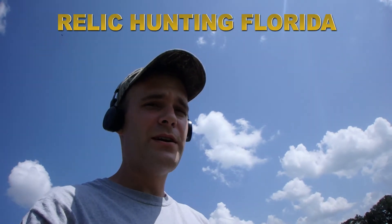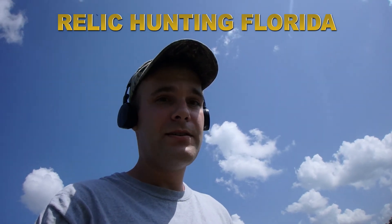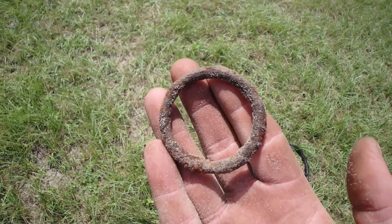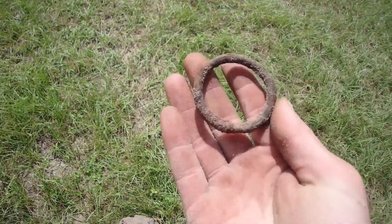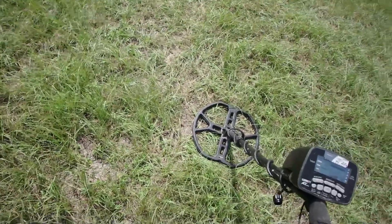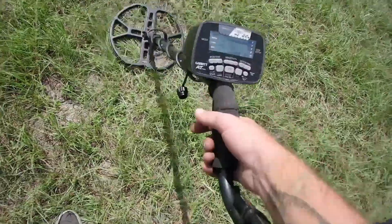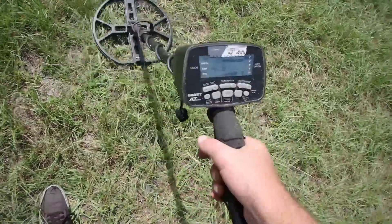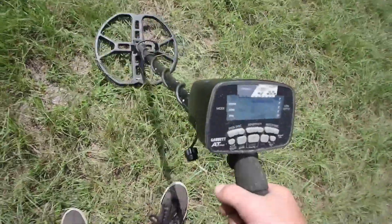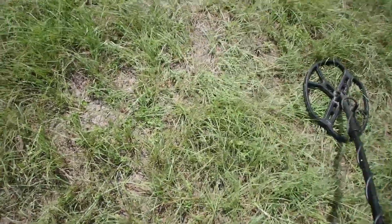Alright folks, we are back out at the old house site, so hopefully we find something good. Didn't get a chance to go out yesterday because of the thunderstorms, but I have a good feeling. Just found a piece off of a horse harness — little iron circle. I want you to check this signal out here.